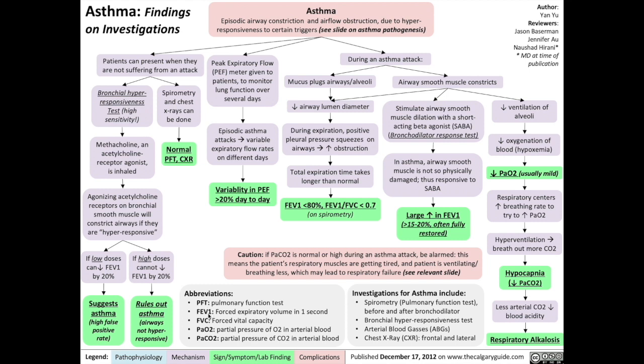Let's talk about the abbreviations we'll use on this slide first. PFT stands for pulmonary function test. FEV1 stands for forced expiratory volume in one second. FVC stands for forced vital capacity. PaO2 stands for partial pressure of oxygen in the arterial blood. PaCO2 stands for partial pressure of CO2, or carbon dioxide, in the arterial blood.